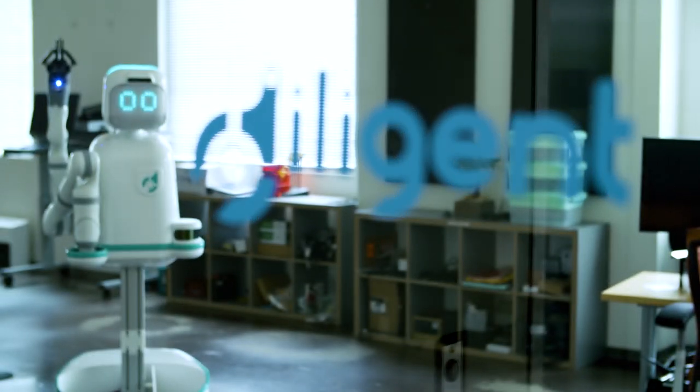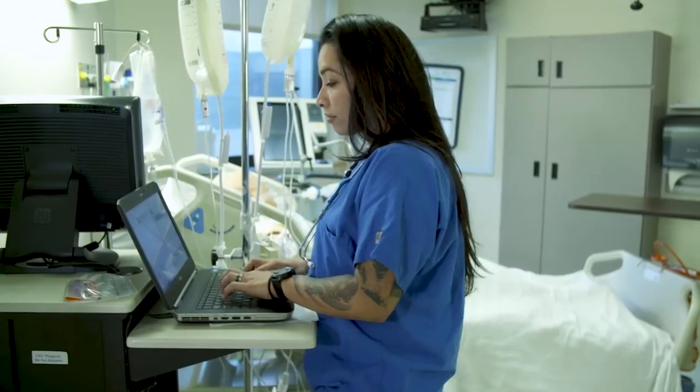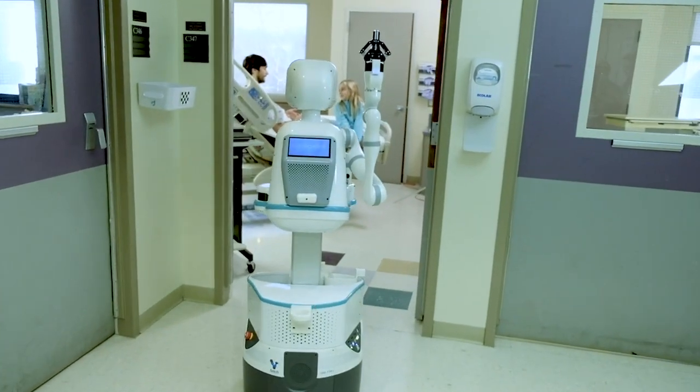Diligent Robotics is a company that is building robots to do support tasks for the clinical staff in acute care hospitals. Our company is really working on some of the core technology that's going to enable robots to be deployed in these sort of dynamic settings.